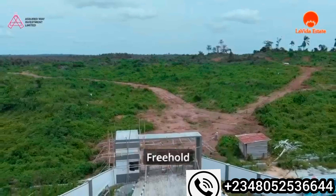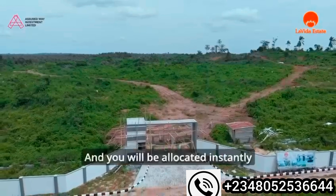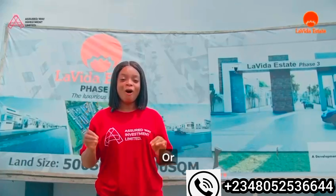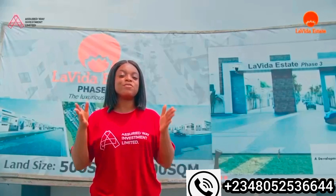Remember that the title is Freehold and C of O in view, and you will be allocated instantly. Do not miss this opportunity to build your dream home or own a smart investment for the future.